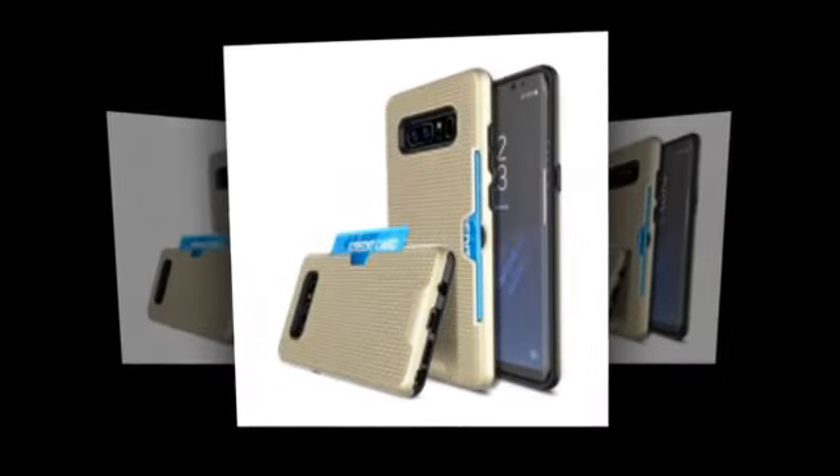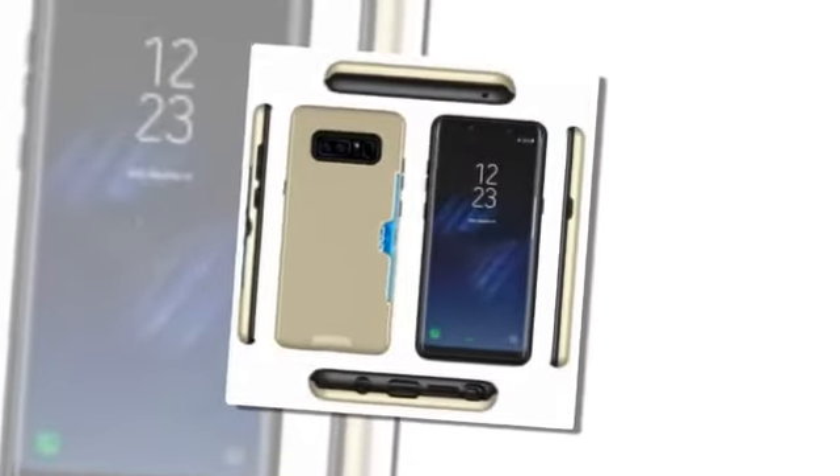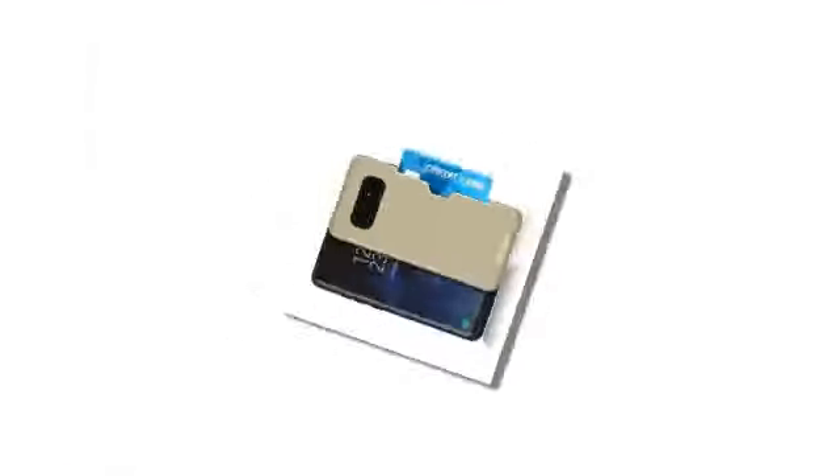Looking at the bottom, a 3.5mm jack is on board, along with a USB-C port, speaker grille, and the S Pen. The back is where it gets more interesting — the dual camera setup will be horizontal and will be accompanied by an LED flash and the fingerprint scanner.